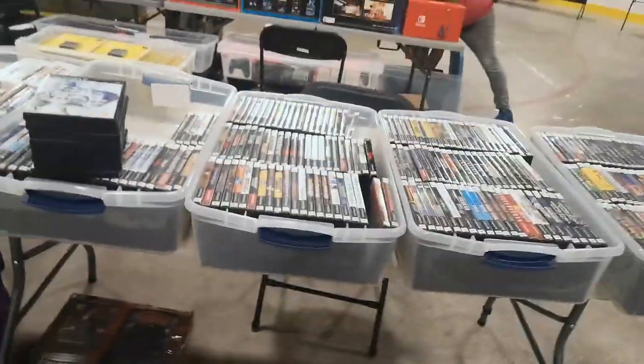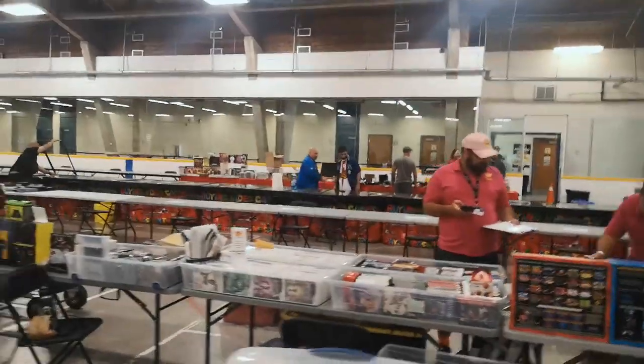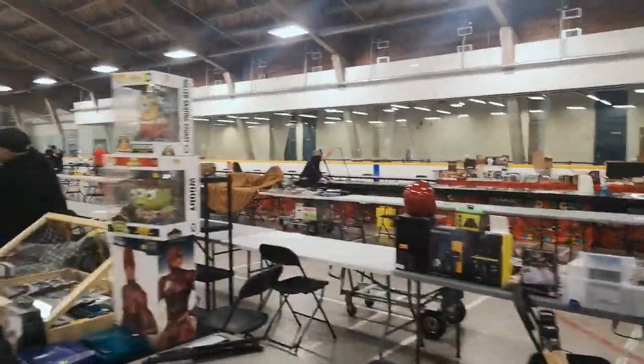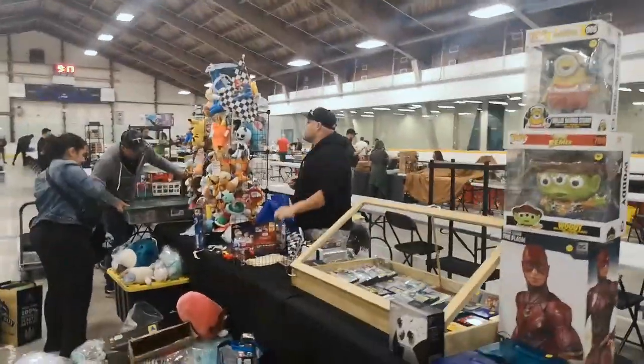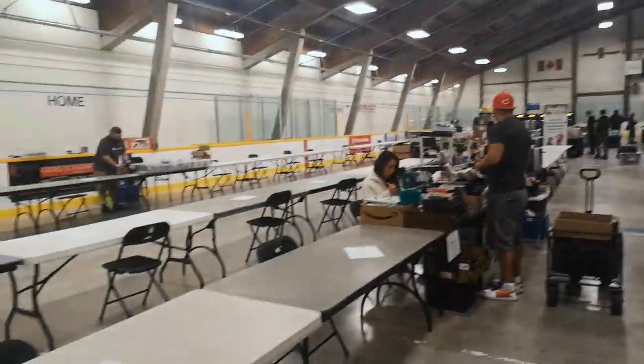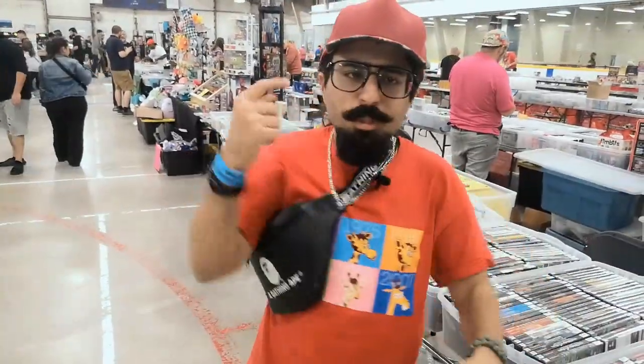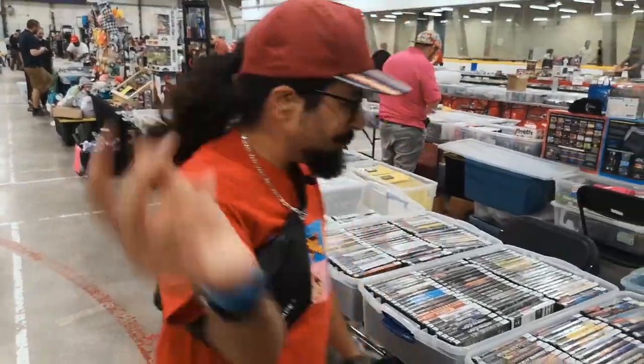Table one, table two, table three. We're setting up. Alright, we're all set up, so let's get going and show you exactly what we brought today.